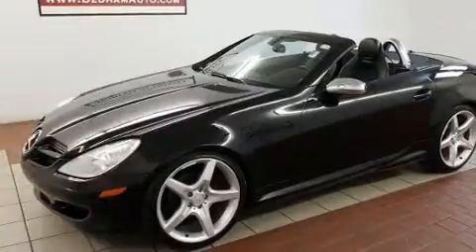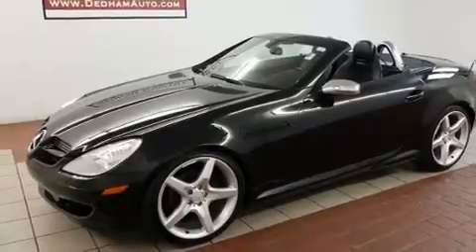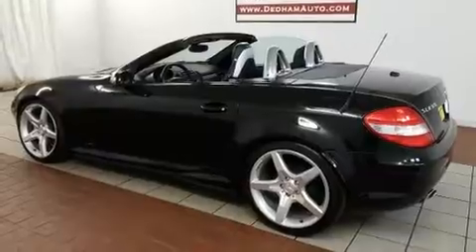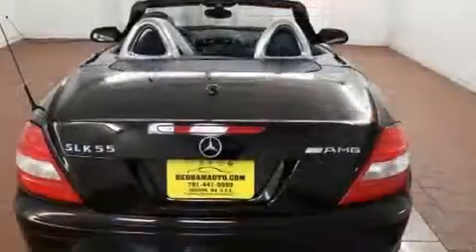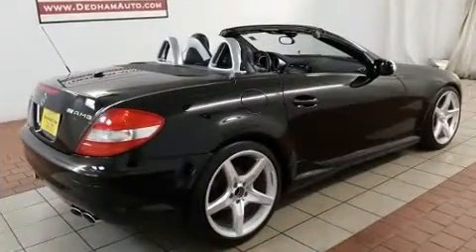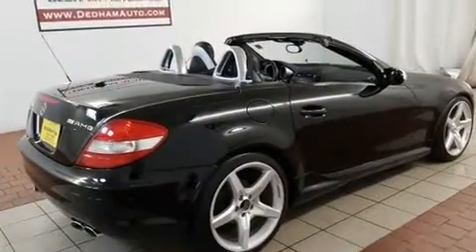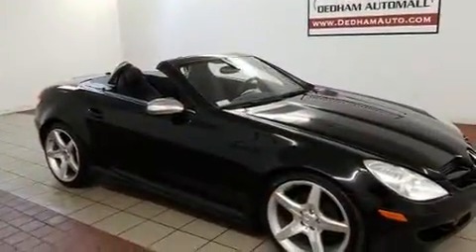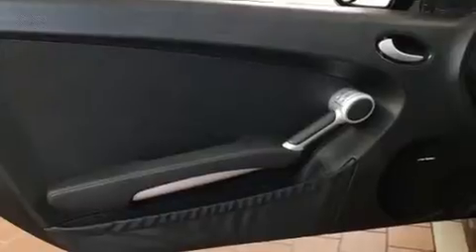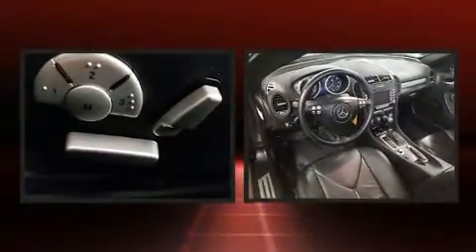Mercedes-Benz infused the interior with top-shelf amenities such as fully automatic headlights, remote keyless entry, and much more. Mercedes-Benz also prioritized safety and security by including knee airbags, integrated rollover protection, ignition disabling, an emergency communication system, and four-wheel disc brakes with ABS.